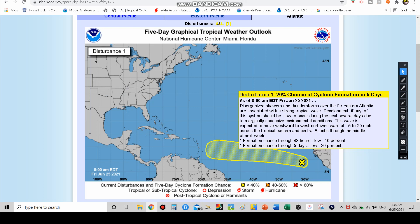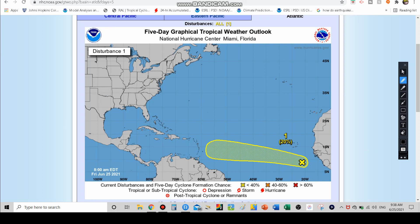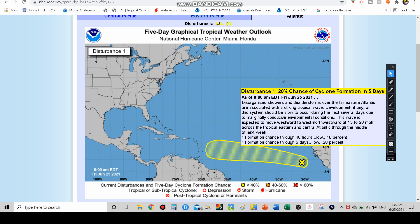Disorganized showers and thunderstorms over the far eastern Atlantic are associated with a strong tropical wave. If any development occurs over the next several days, there will be marginally conducive environmental conditions. The first system we talked about in our last video — the one that was in front of this one — has since dissipated, which has sort of cleared the way for slightly more conducive conditions. This wave will move westward at 15 to 20 miles per hour across the eastern and central tropical Atlantic through the middle of next week, with a 20% chance of development.